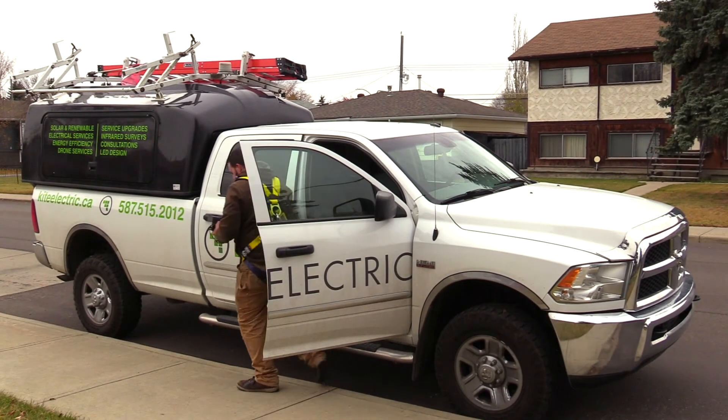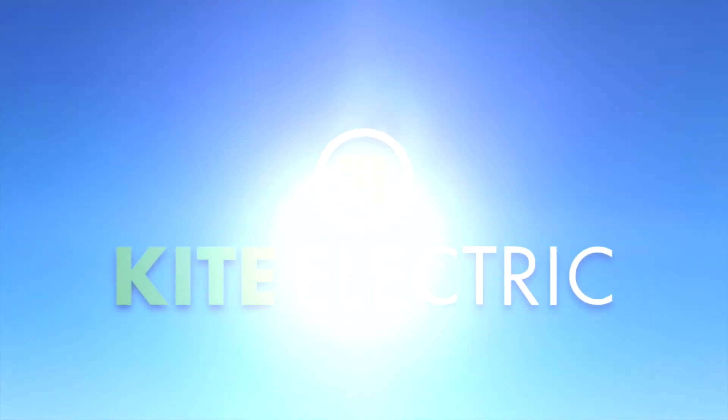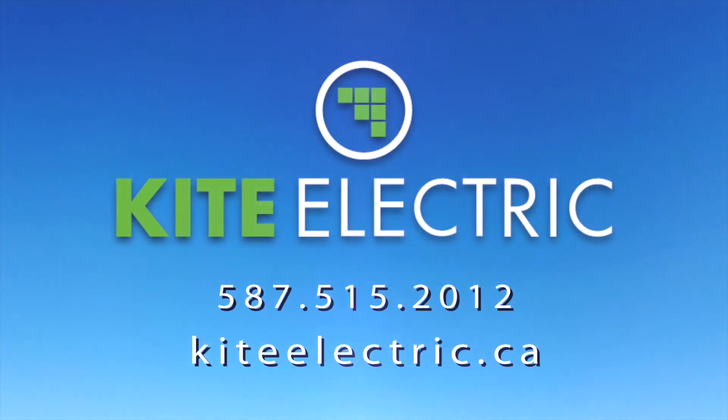So give us a call, we'll come out, take a look, see what's required, and give you the most honest quote possible, with full transparency to make sure that you're aware of the costs involved in the service upgrade.